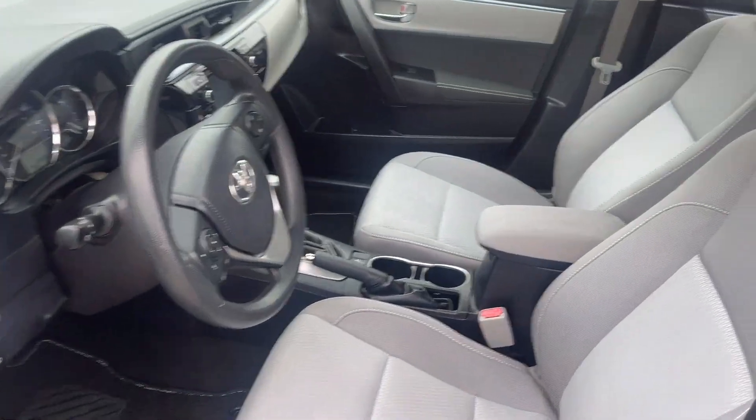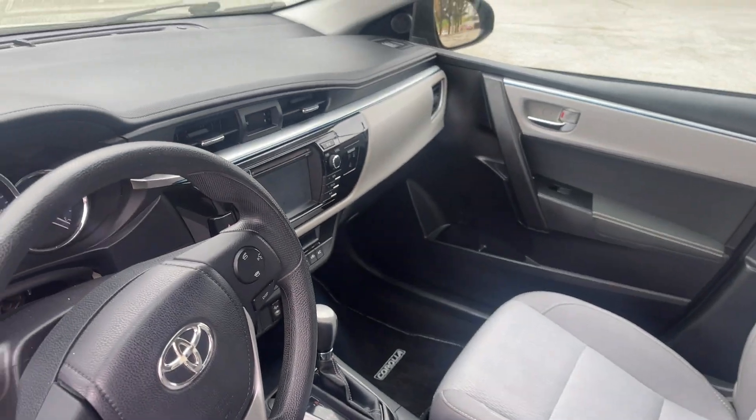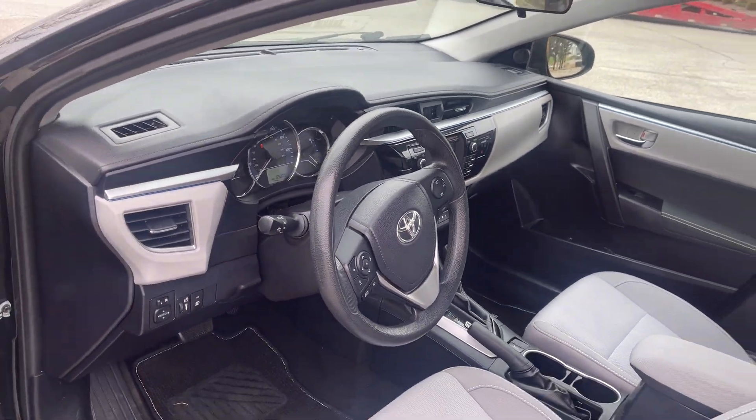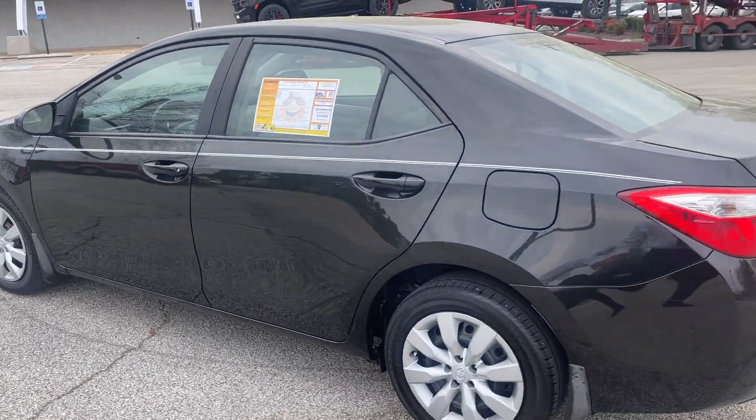What a beautiful vehicle this is. Plenty of room. Look at these seats — look like they haven't even been sat in. You've got backup camera, automatic temperature control, air conditioning, and steering wheel controls. Wow, this is nice.